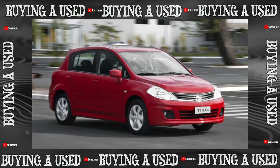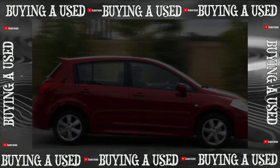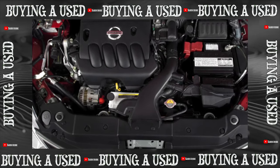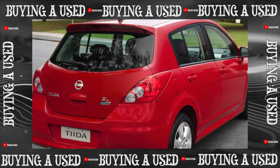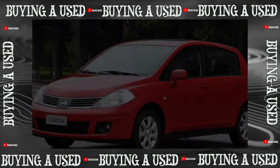Early automatics use the RE4F03A, which can outlive the engine. Since 2010, the JF404E appeared with manual shifting mode — it gives better dynamics and efficiency, but requires more thorough maintenance. A casual attitude to oil changes is harmful; on older cars, oil should be changed every 50,000–60,000 km, and preferably more often, as neglect greatly accelerates wear.